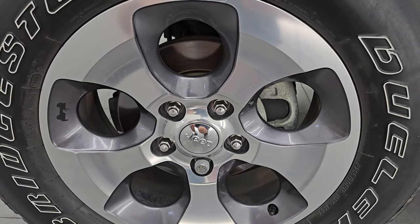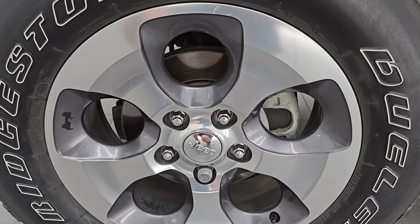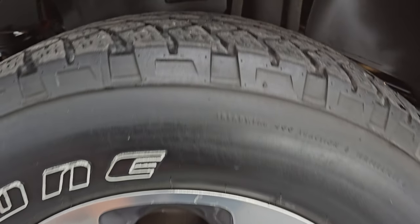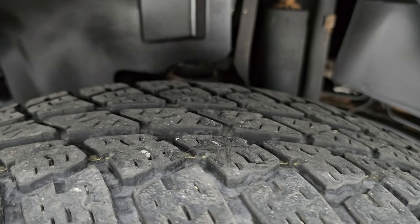This one comes with the 18-inch painted and polished aluminum wheels. It has Bridgestone Dueler AT tires — these are 255/70R18s. I would say they have right around half the tread left on them.